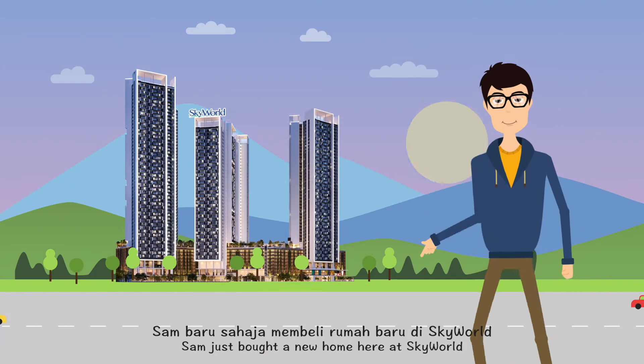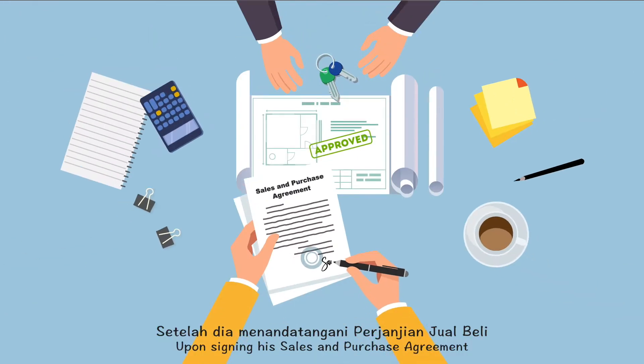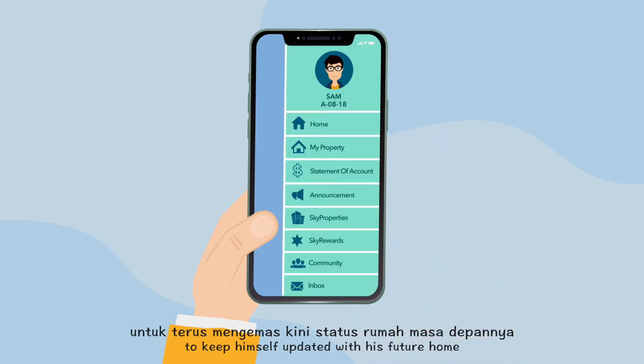Meet Sam. Sam just bought a new home here at Skyworld. Upon signing his sales and purchase agreement, he now has access to the Skyworld Connects mobile app to keep himself updated with his future home.